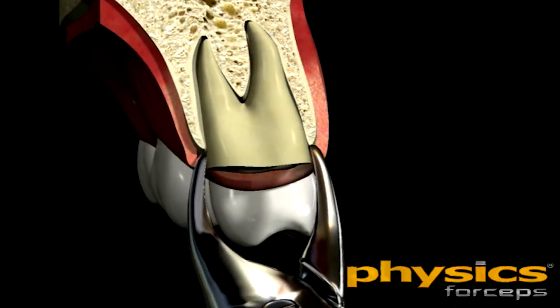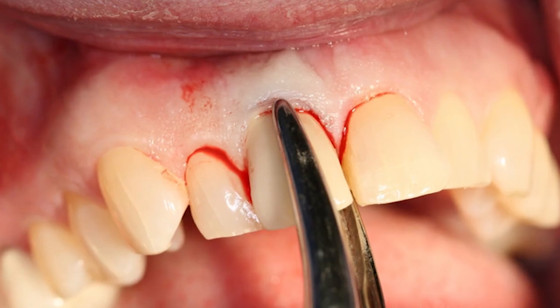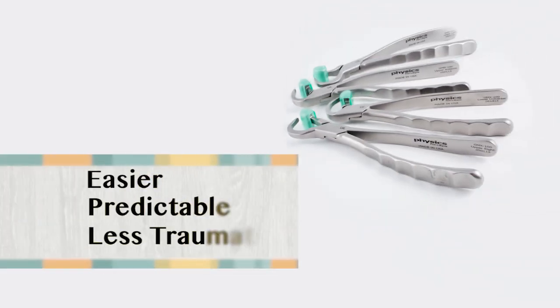The combination of light constant force in one direction to break down the attachment with the leveraged force from the class 1 lever principle makes for less likelihood of root or bone fracture during extraction. It's important to note that once the tooth is elevated coronally out of the socket, continued rotation of the tooth buccally or lingually is not advised to prevent damage to the buccal or lingual plate. At this point, a rondure or traditional forcep can be used to quickly and easily remove the loosened tooth. The physics forceps make the extraction of any tooth easier, more predictable, and less traumatic for patient and practitioner alike.